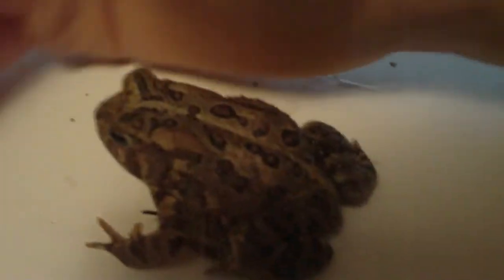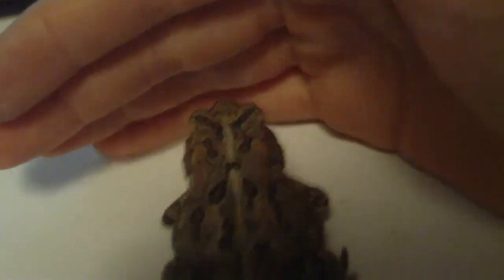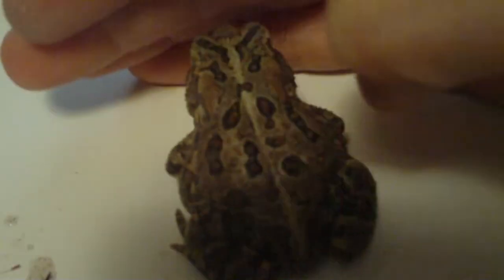First thing to tell if your toad is a boy or a girl is the spots. If the spots are like circles and pretty small, then it's a boy. But if they're long and striped, then it's probably a girl. But that's not the only way to tell. They actually look more stripey to me, so that's one check for a girl.